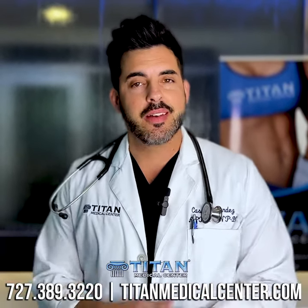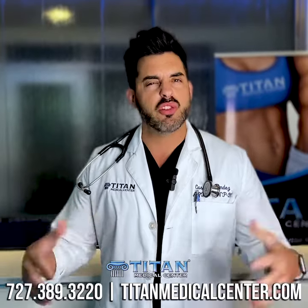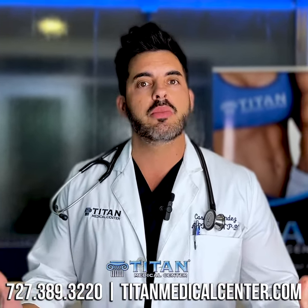How's it going folks? Cass here, nurse practitioner at Titan Medical Center. I wanted to talk to you folks today about boosting your overall health. How do we do that? We have a treatment. It's called Triimmune.